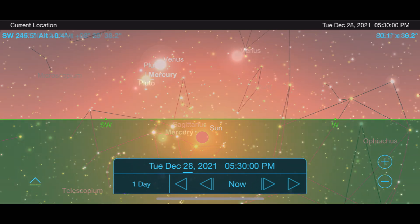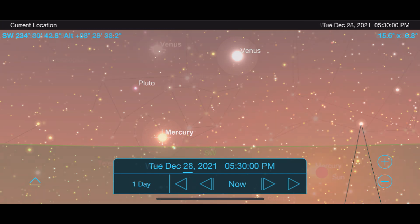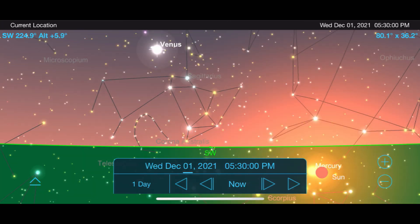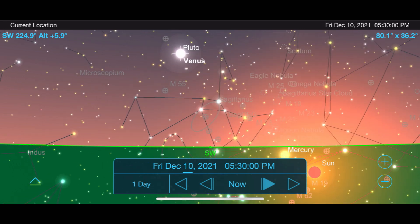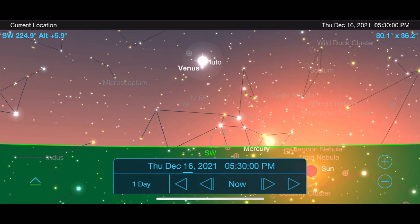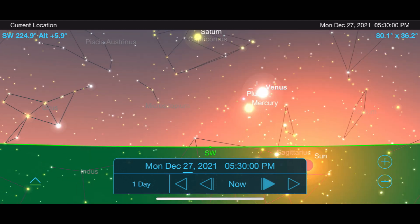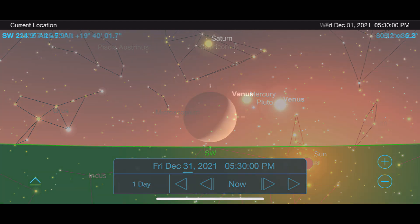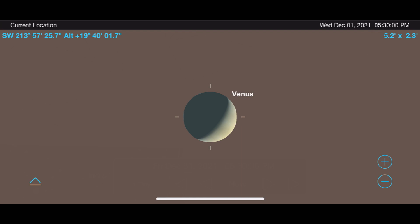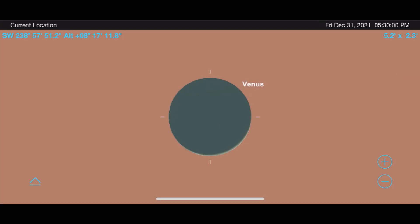Check out Mercury on December 28th as it makes a close approach to Venus. Speaking of Venus, this incredibly bright object is easily viewed most of the month right after sunset in the southwest sky. It dominates the sky in the early evening as it continues to brighten and go through its phases. Here's a comparison of Venus at the start and end of this month, which shows the incredible difference in its size and phase.